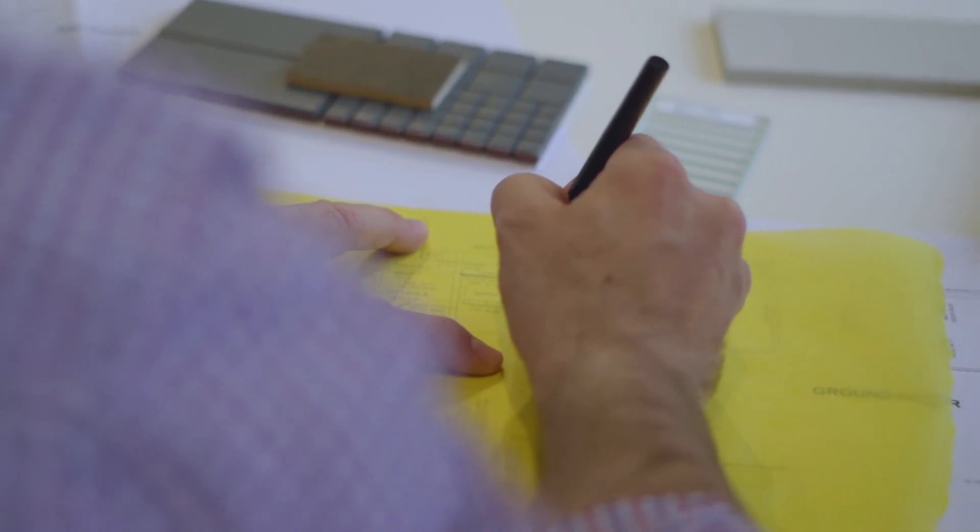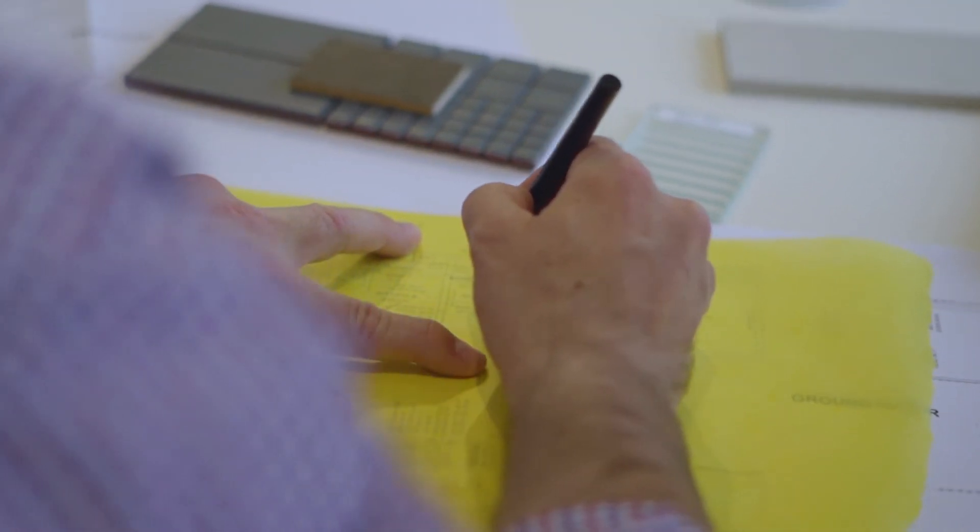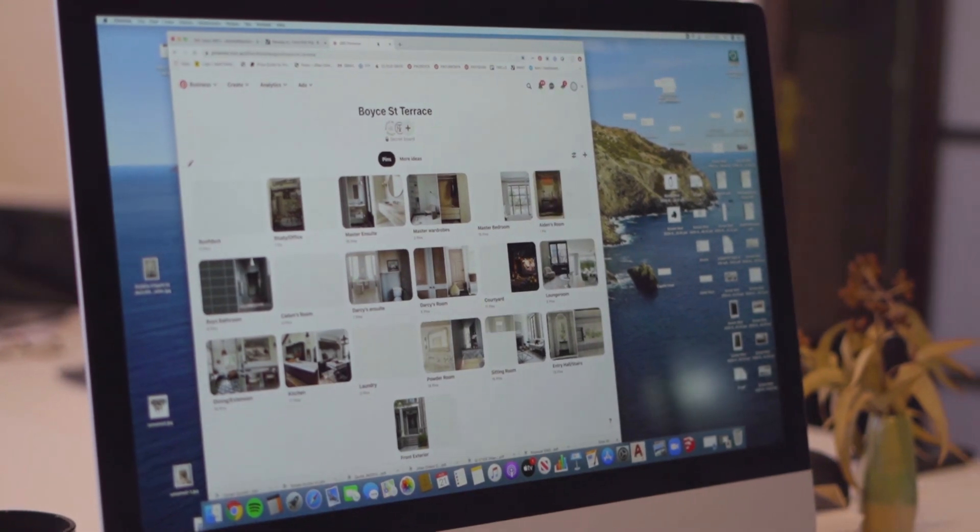I think it makes our life much easier as designers understanding what clients want. Because not all clients have the ability to sketch or articulate their ideas on paper. I think that's why the power of having imagery to identify what they do like but also what they don't like is quite a good tool.